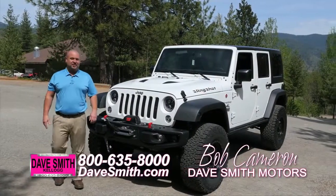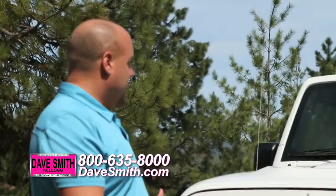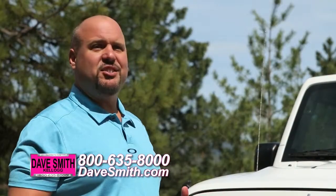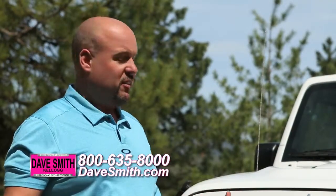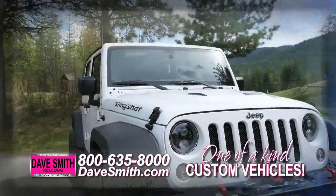Hello, Bob Cameron, Accessory Manager here at Daysmith Motors, and I'm excited to tell you about this Jeep today. You might look at it and say, you know what, that's a Hard Rock Edition Jeep Wrangler, Jeep's flagship Wrangler. But we don't like to leave things alone, because accessorized Jeeps, custom Jeeps are our passion.